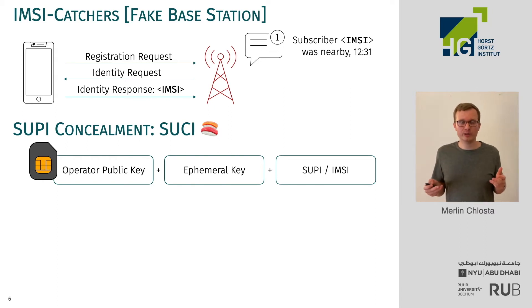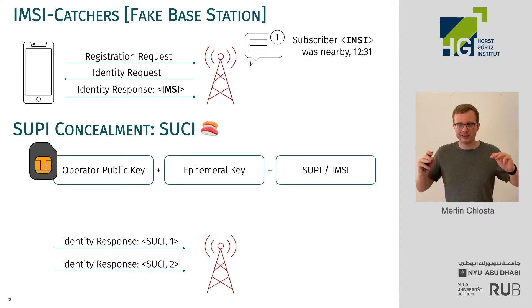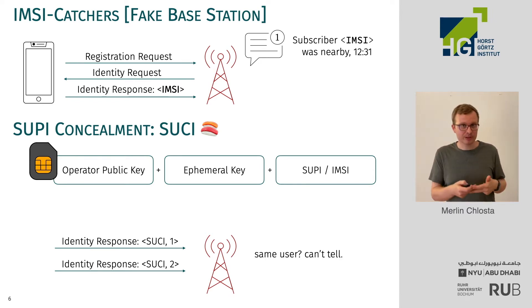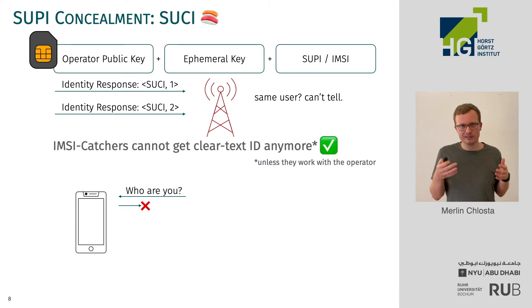Now, what happens if you identify to an IMSI catcher? The protocol doesn't change, so you still disclose the identity — but now the identity is encrypted. What is also very handy about this protocol is that on every use the SUCI is regenerated. So the IMSI catcher cannot tell if two separate users just arrived or if the same user reappeared. This feature will basically prevent IMSI catchers from collecting the plaintext identity of all the users nearby.